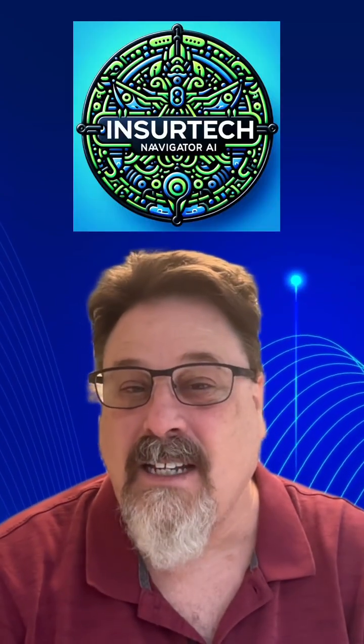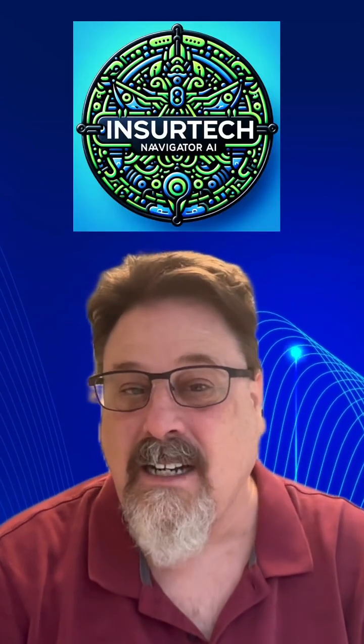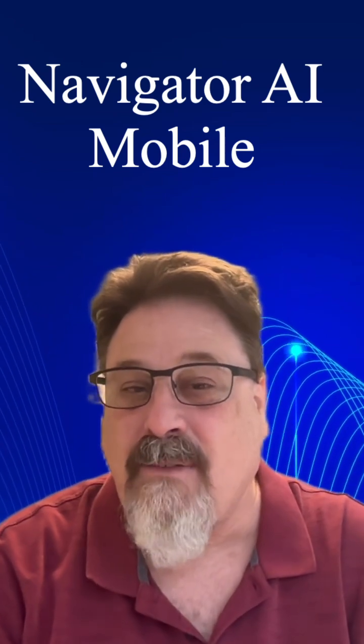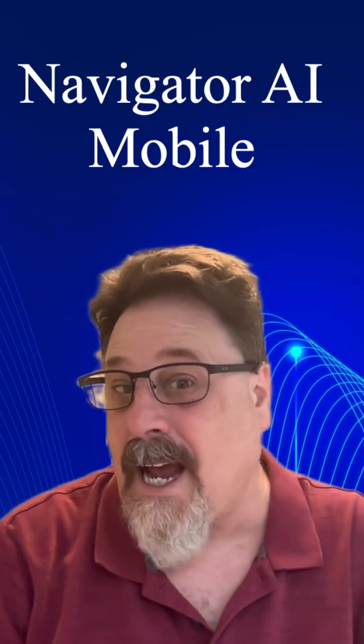Our team has done a design specifically for mobile devices like an iPhone. It's not about just taking your software and rendering it, but creating a nice mobile experience for those that want to use Navigator AI on their smartphone and or tablet as well.